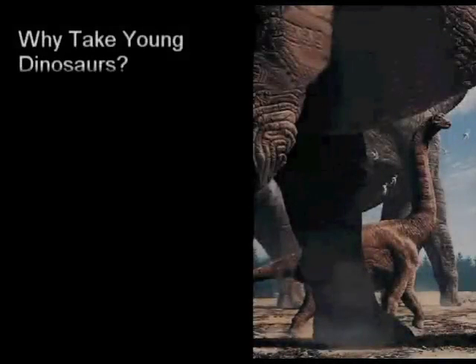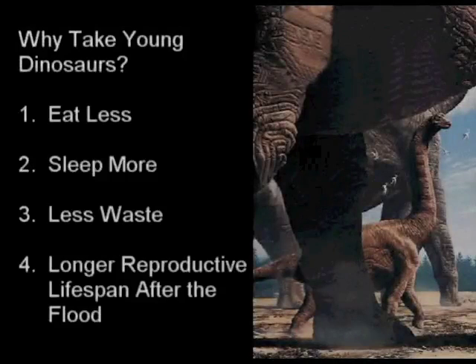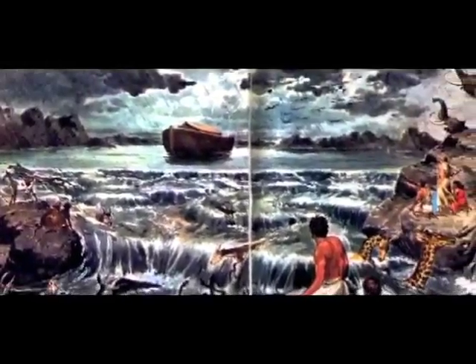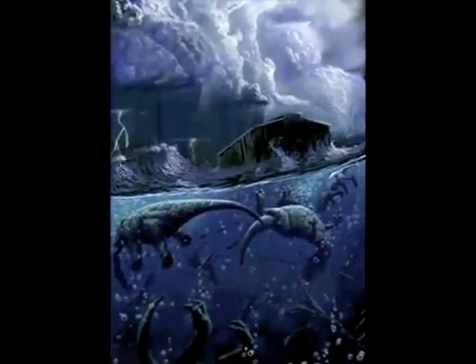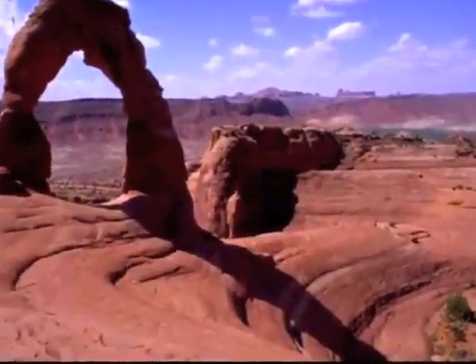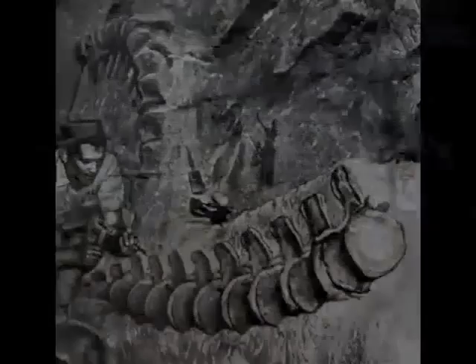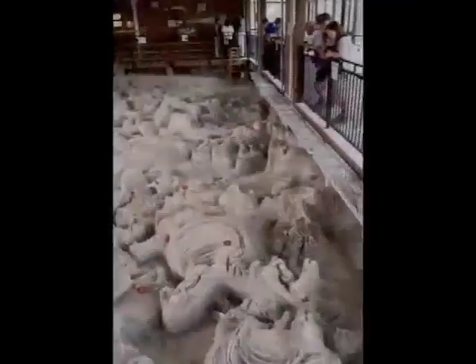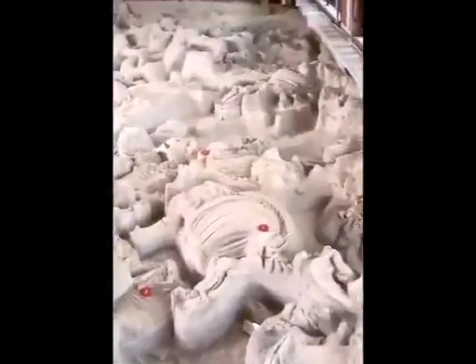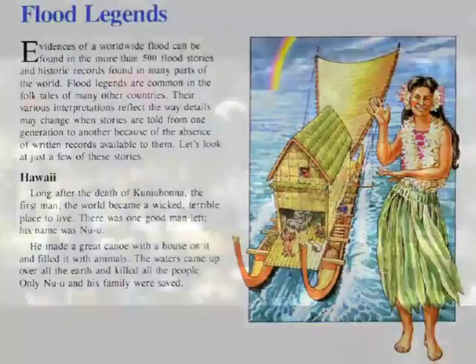It would have been logical for Noah to take younger animals for several reasons: they eat less, sleep more, produce less waste, and have a longer reproductive lifespan. All life on earth, except for those on the ark, perished and was buried in the sedimentary rock layers laid down by this worldwide catastrophic flood. The vast fossil record that we see so consistently throughout the entire world today is proof of this worldwide flood, and interestingly, there are over 500 flood legends and stories from around the world.